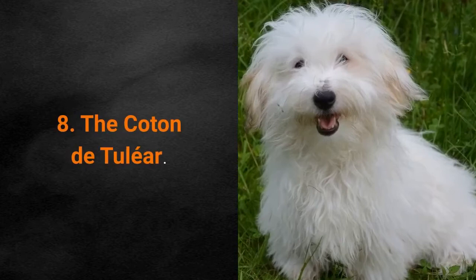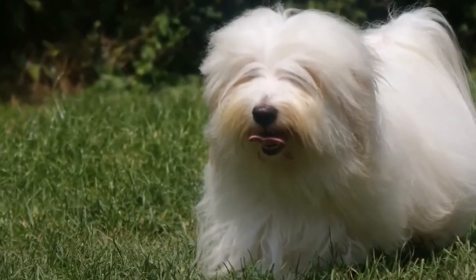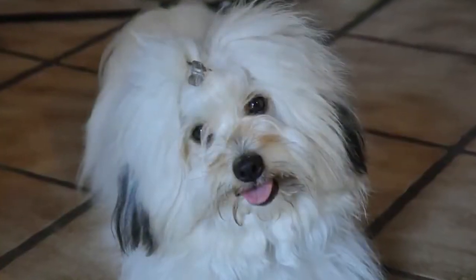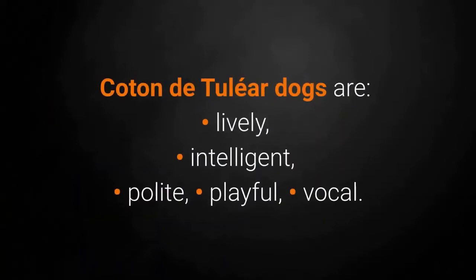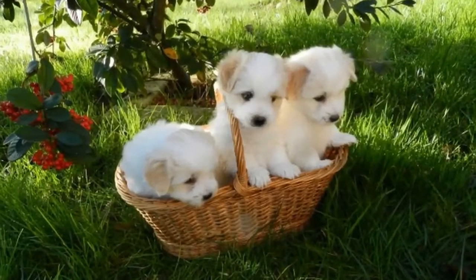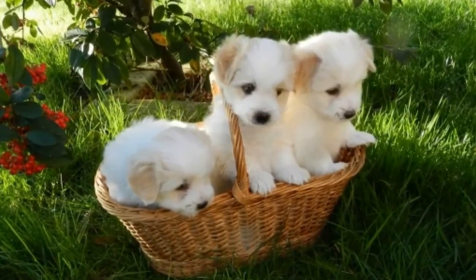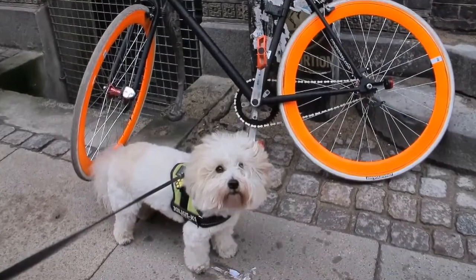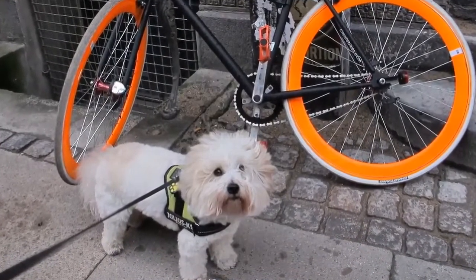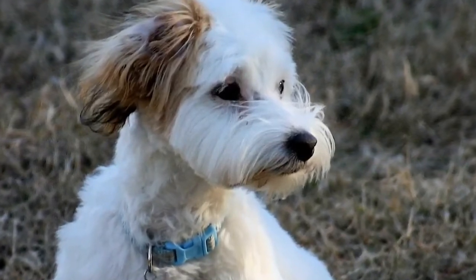Dog breed number 8: the Coton de Tulear. The Coton de Tulear has especially nice hair that's like cotton. These little dogs originate from Madagascar. Coton de Tulear dogs are lively, intelligent, polite, playful and vocal. They adapt well to living in smaller spaces and apartments. They are great for first-time owners and don't shed much — they normally shed only in spring. They are often recommended to people who have allergies. The dog's hair will still require daily grooming in order to remain healthy and beautiful.